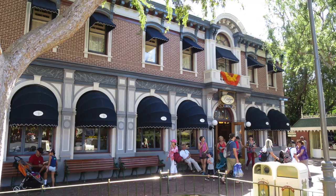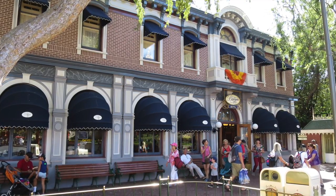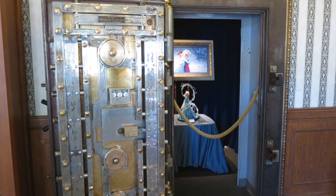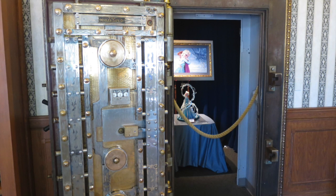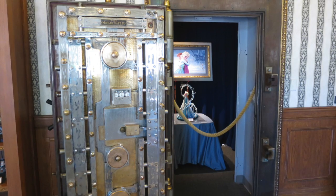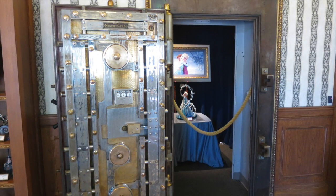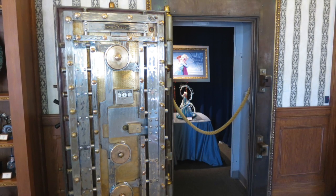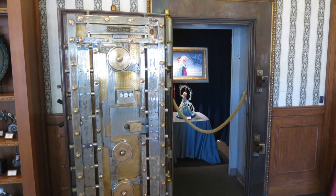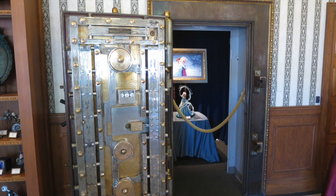Next to Great Moments with Mr. Lincoln is this building. When you go inside it looks like your regular Disney Art of Disney store with lots of great art merchandise. But they have a safe in there, and sure enough it was a real bank — a Bank of America branch on opening day in 1955 that closed in the summer of 1993. It was even open on Sundays, which was rare back then, and you could open a checking or savings account while in Disneyland Park. Of course now Chase is the sponsor, and that Bank of America partnership is long gone, but now it is a store.